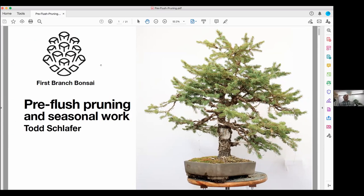Let me share my screen. Here's a blue spruce. Before we talk about pre-flush pruning and seasonal work, anyone can talk — I'd kind of like this to be a conversation. Where we are right now it's May 11th, so what are the things we're doing now, and what is important to be doing right now for our trees? What's one of the biggest things we should be doing?